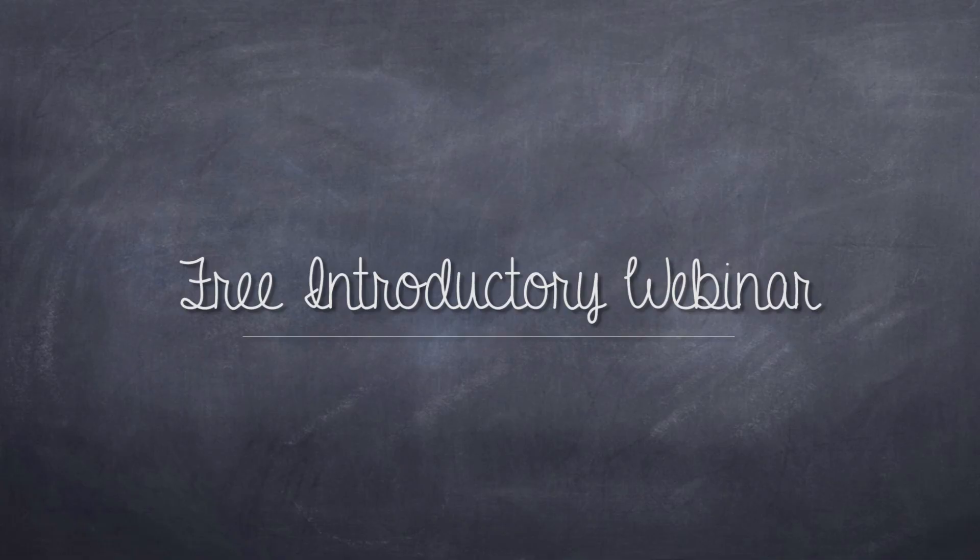We hope to see you on September 4th for this exciting webinar. We'll see you on September 4th.